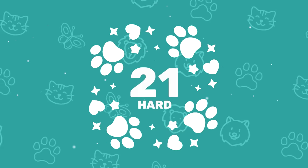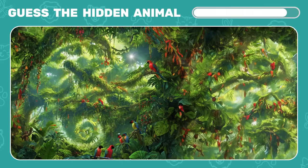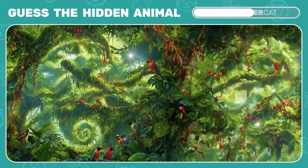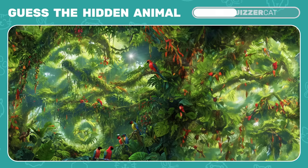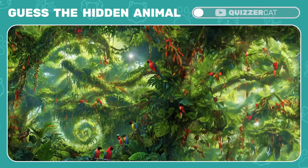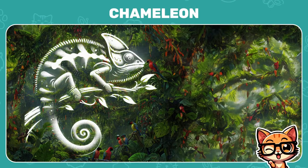Ramping up the difficulty to hard levels. Guess the animal hidden in this optical illusion. Correct, it's a chameleon!